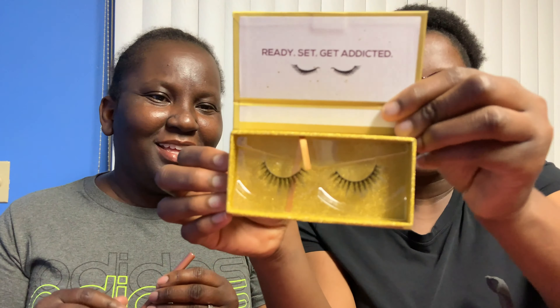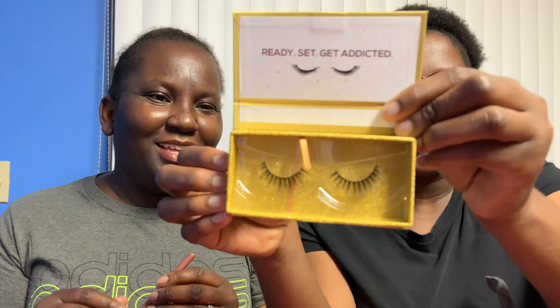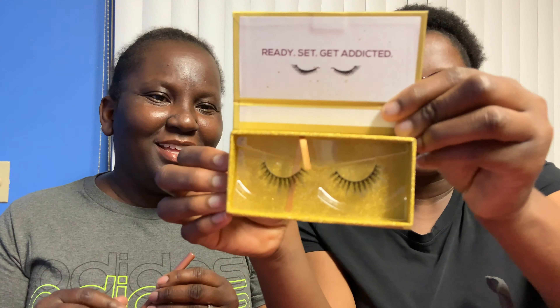That's all I got in my box. Oh wait — the last one my daughter got is Lashaholic Instagram false eyelashes, and these are $14.99. This is what they look like.